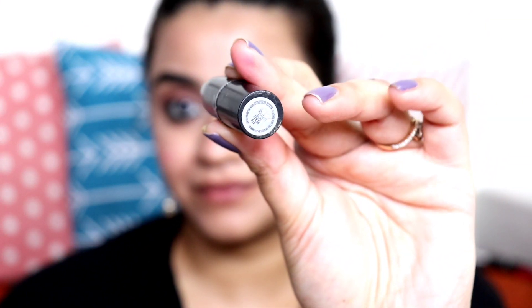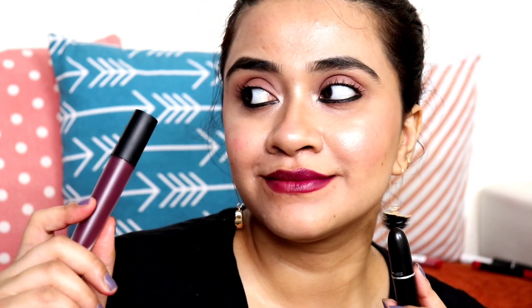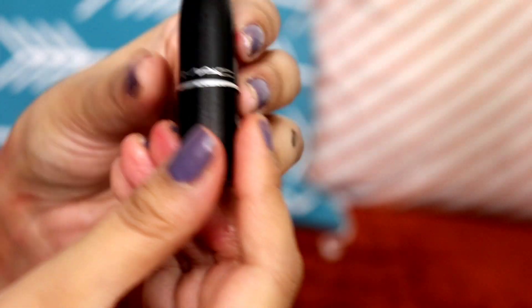The next lipstick is MAC mini in the shade Rebel, and the dupe I have is L'Oréal Rouge Signature Liquid Lipstick in the shade I Captivate. The MAC Rebel mini is 1050 rupees and the full size is 1700 rupees — it's a creamy formula, not exactly matte, a very bright vampy shade. The L'Oréal Rouge Signature shade I Captivate is so close to MAC Rebel. The formulas are completely different but the color is quite similar. Personally I prefer the L'Oréal Rouge Signature formula — it's very lightweight and doesn't feel like you've applied any lipstick on your lips.